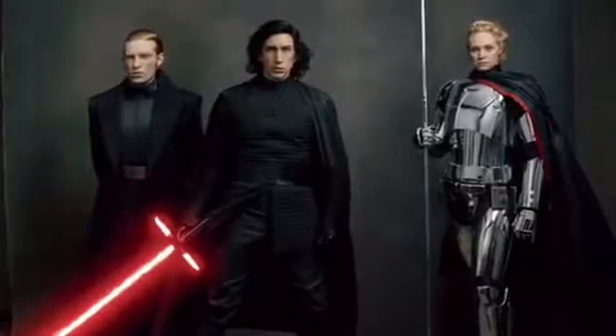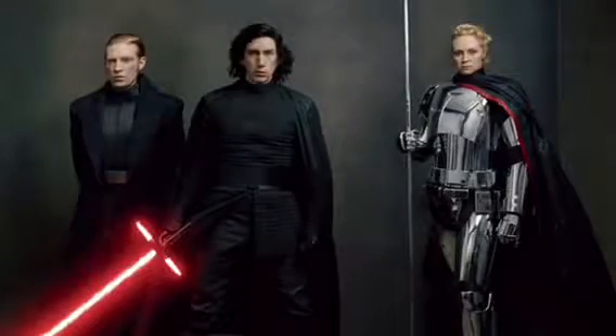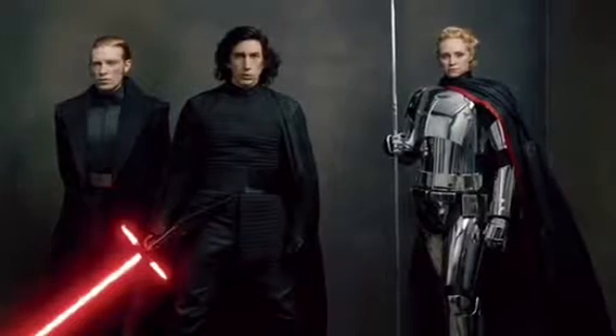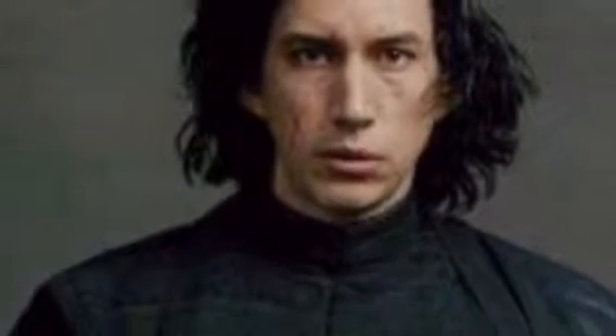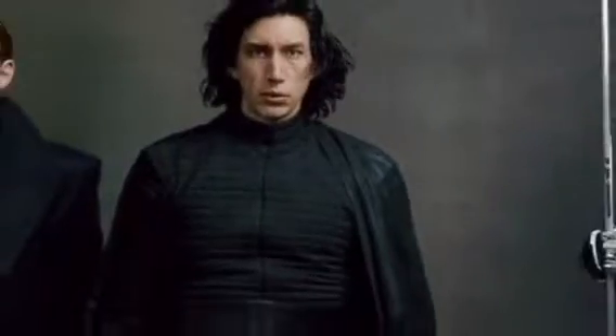I'm guessing we'll see that Captain Phasma will have a huge part without her helmet on. As you can see, up there at Captain Phasma, she actually has a new staff, which is really awesome. We also get a good look at Kylo Ren's face right there — if you just look at that scar, that is a pretty big scar.